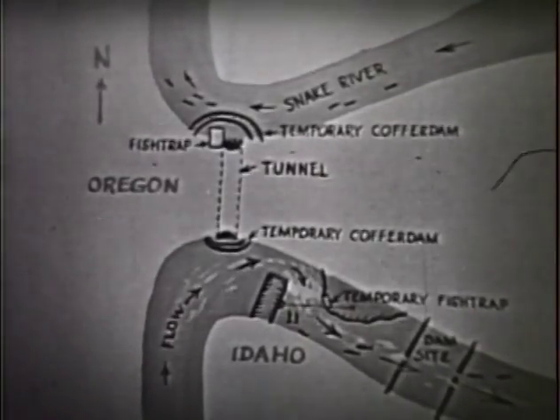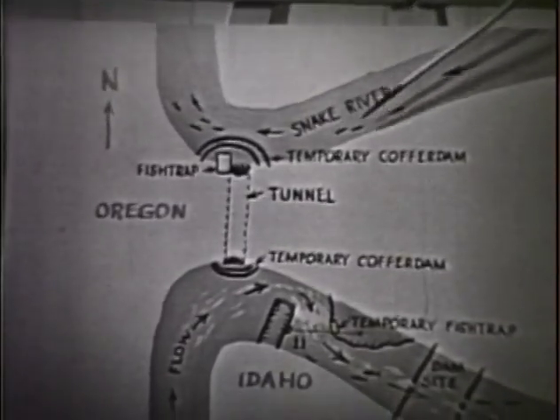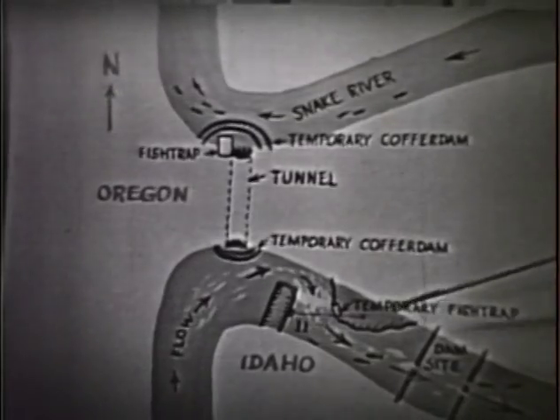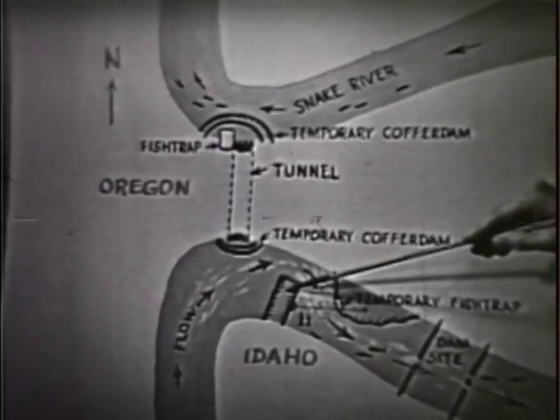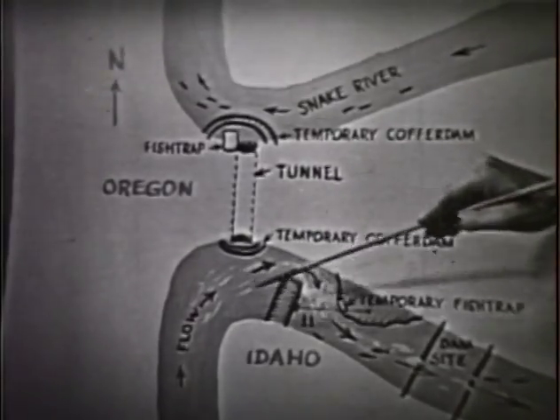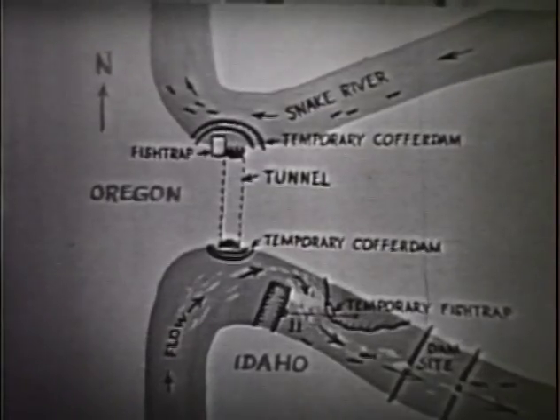The fish then, coming up the river, found the Snake River running back around its original course and followed this course up to the area just below the broken Copper Dam, where they were prevented from migrating any farther upwards by a swift flow of water coming over the break in the coffer dam.